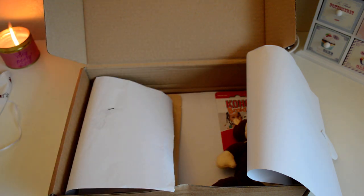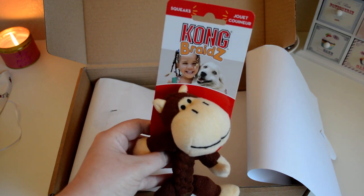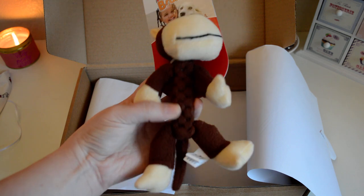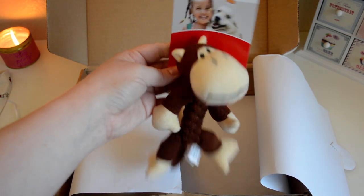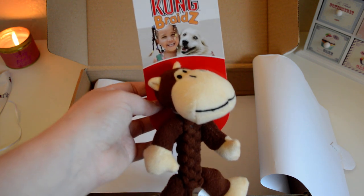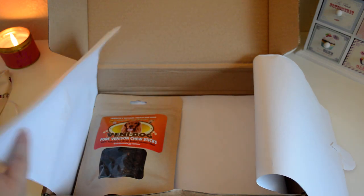Then we got a toy — how cute is this! It's from Kong and it's called a Kong Braids, which I'm guessing is because of the braided design. The middle is really hard like a hard rope, it's got these legs, and yes — it has a squeaker! Teddy will love this, I always call him a little monkey so it's quite fitting. Kong are quite an expensive toy brand — I've got the normal Kongs but I've never really tried a Kong soft toy, so that'll be brilliant to try out.